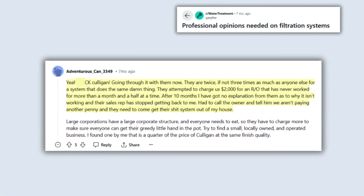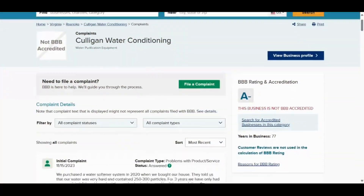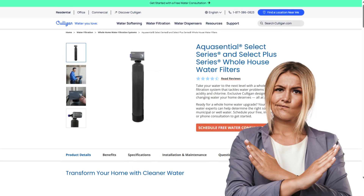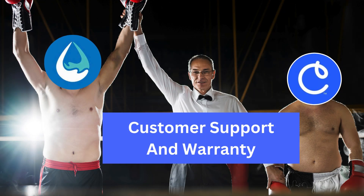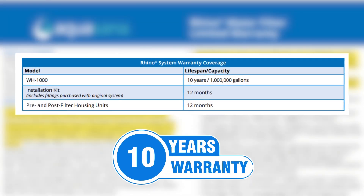Nevertheless, it is important to remember that Culligan has faced criticism from customers due to their high prices, misleading sales methods, and poor customer service. Culligan has received numerous complaints from dissatisfied customers due to not offering online sales and pricing its whole house filter at four times the standard rate. Aquasana Rhino wins the final round for its professional customer support and complete warranty coverage.